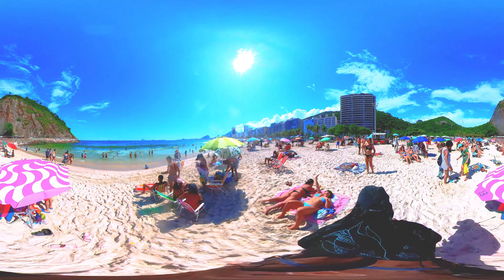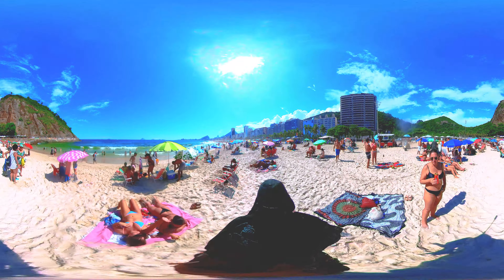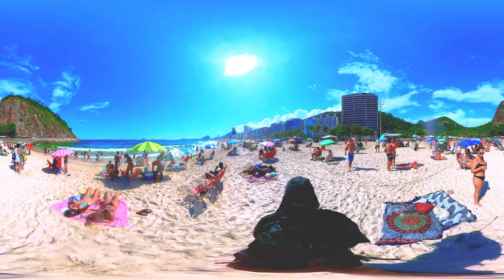Copacabana Beach is also a great place to unwind and relax. Tourists can watch the beautiful sunset while sipping on a cold drink and enjoying the company of their friends and loved ones. Copacabana Beach offers a unique and unforgettable experience for tourists who want to enjoy the beauty and culture of Brazil. So come and join us on the beach and experience the beauty of the Brazilian bikini and the vibrant energy of Brazil.